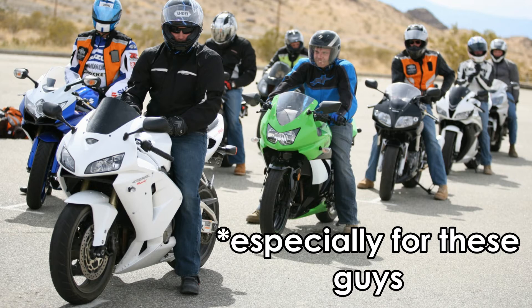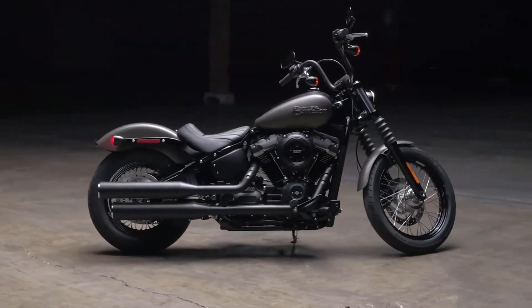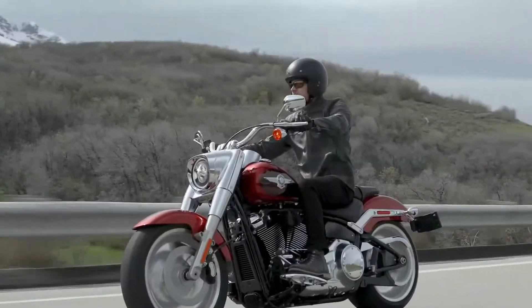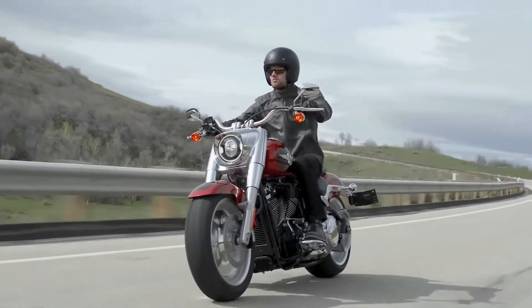For some people, it might sound funny, because performance and a Harley don't really go along all the time. For most Harley-Davidson motorcycles, the outright performance usually takes a back seat — it's all about the aesthetics and the riding experience. If that's the case, then why does Harley-Davidson use the dry-sump lubrication? That's what we are going to find out in this video.